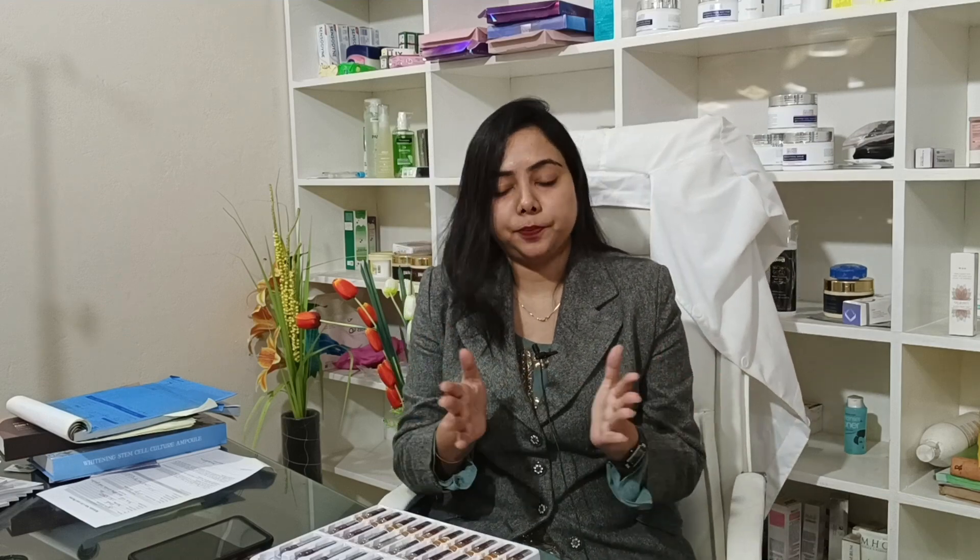Regarding the benefits of Glutathione, it provides head-to-toe even skin color. With Glutathione Injection, we can achieve more than 3 to 4 shades of improvement, resulting in healthy, bright, and glowing skin. We can achieve brightening and whitening effects.